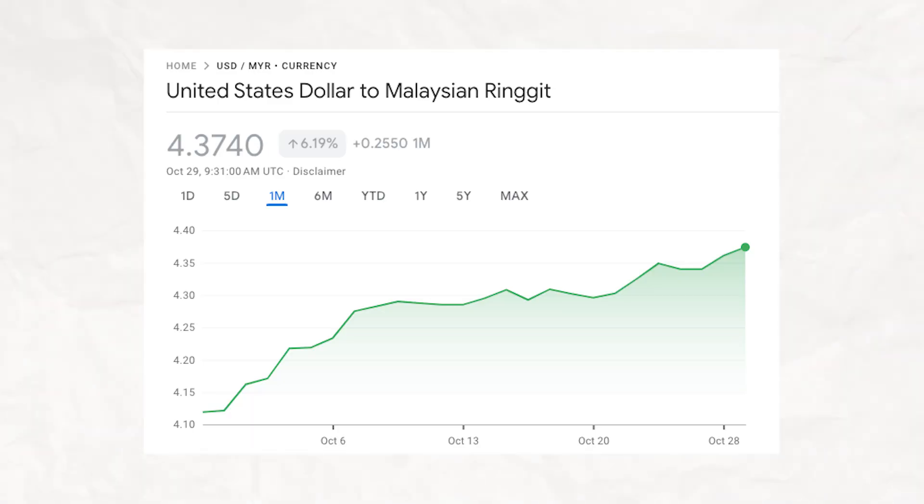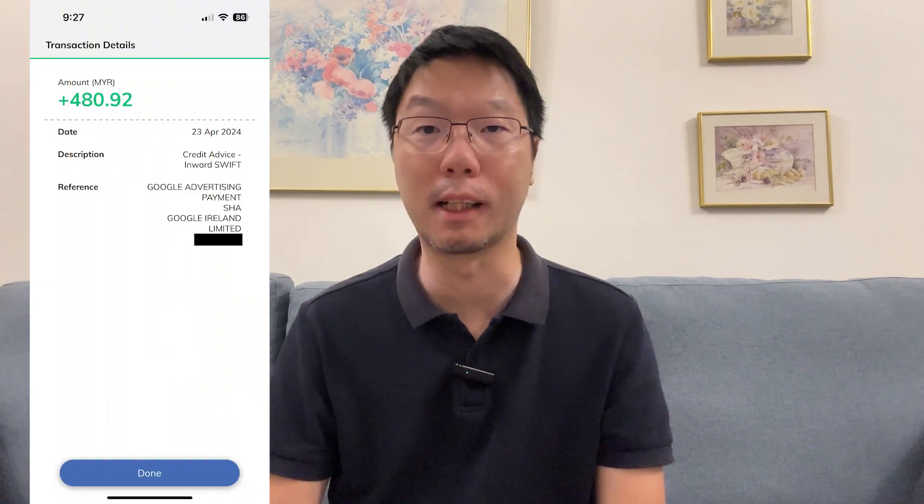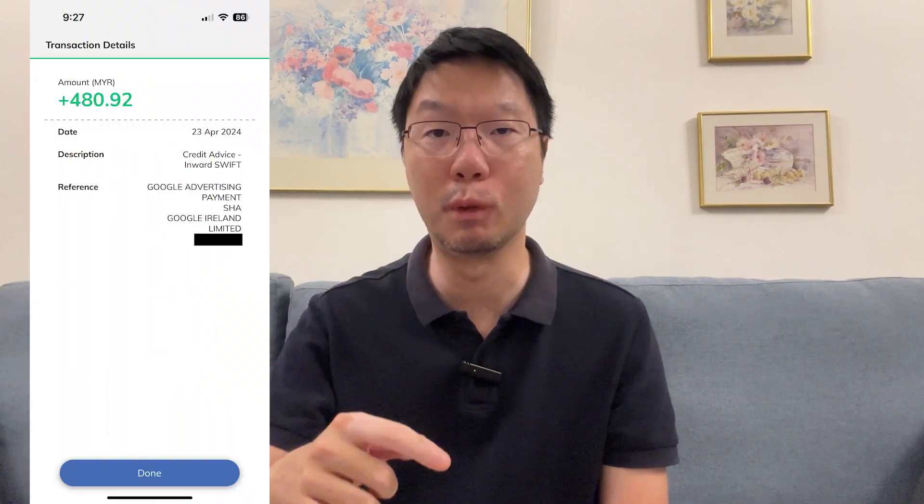For fellow Malaysian YouTubers: if the Malaysian ringgit weakens, our YouTube earnings in ringgit go up, but if the ringgit strengthens, our earnings become less. This notice of the inward telegraphic transfer also appears in your bank account, confirming the money has been successfully transferred into Malaysia.